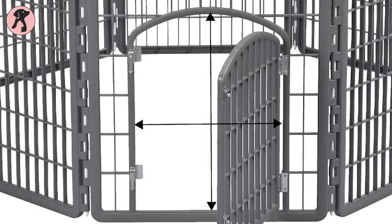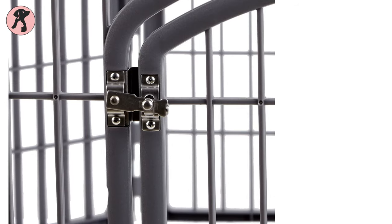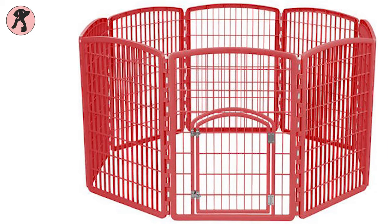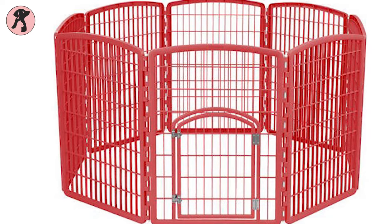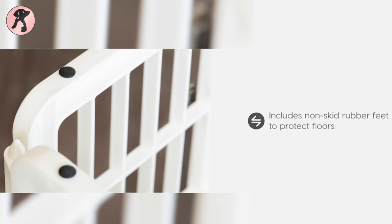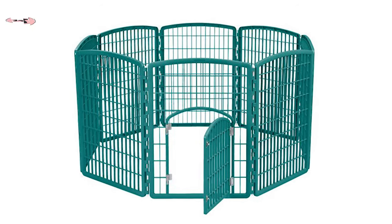The door has a measurement of 20 inch height and 14 inch width, and also has a slick lock to keep your dogs more secure. These dog playpens come in 10 different colors and have non-skid rubber feet to protect floors. Cleaning these playpens is easy — you just need a soft cloth to wipe off.